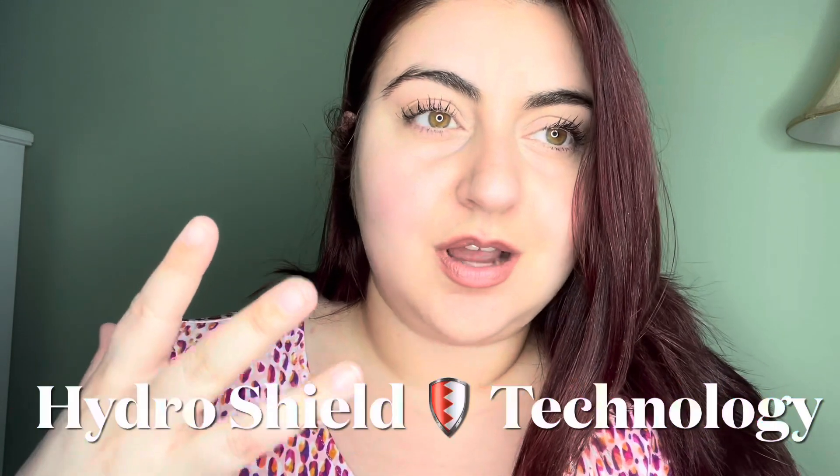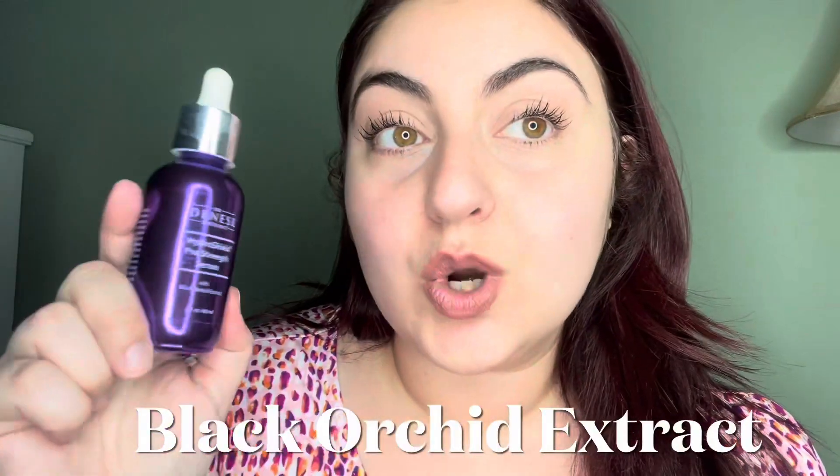So let's talk about what's in the bottle. You have Dr. Dinesh's iconic HydraShield technology, which mimics the skin's own natural lipids that we produce. It also contains retinoids which help reduce fine lines and wrinkles, soluble Vitamin C, black orchid extract, and antioxidants that soothe and condition your skin.